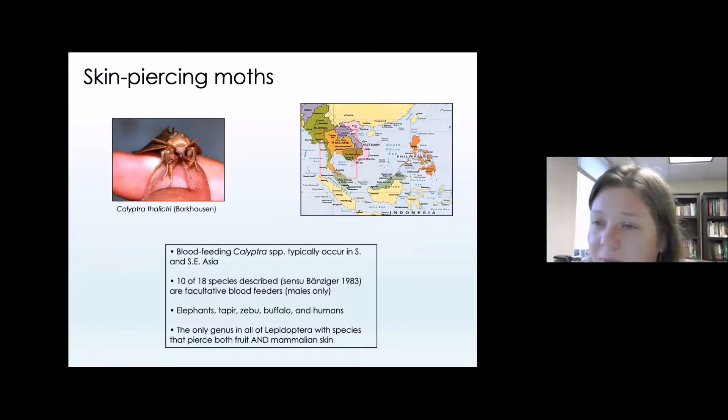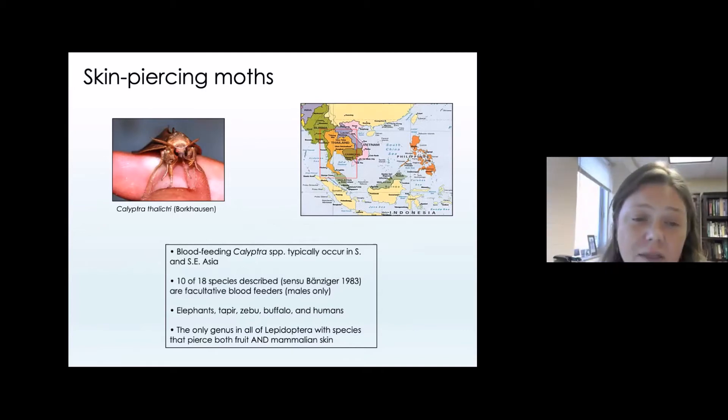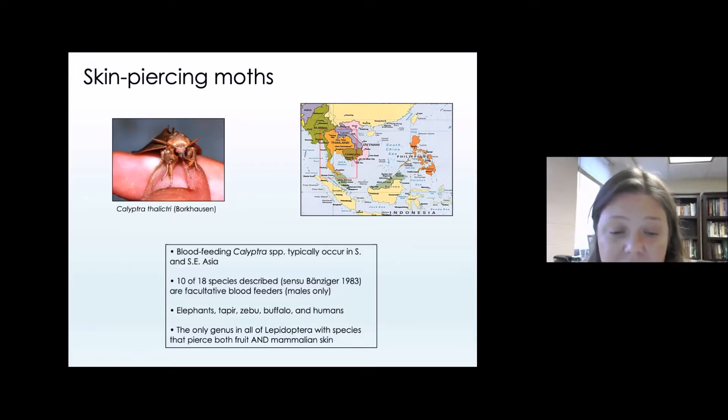Through these observations, we also found that some fruit piercing moths actually use that piercing tongue to pierce through animal tissue and feed on blood — vampire moths. This is an example of a vampire moth, Calyptra thalictri, feeding on me. These moths occur throughout south and southeastern Asia. Over the course of this work, we've determined that 10 of 18 species described are actually facultative blood feeders.